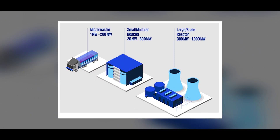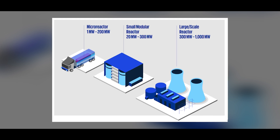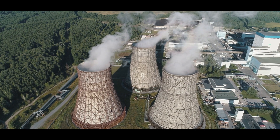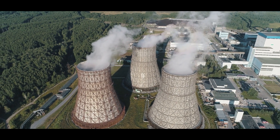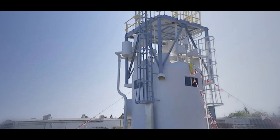Small modular reactors are nuclear reactors designed to generate electricity on a smaller scale compared to traditional nuclear power plants. While conventional reactors typically produce over 1,000 megawatts of electricity, SMRs are designed to generate up to 300 megawatts.